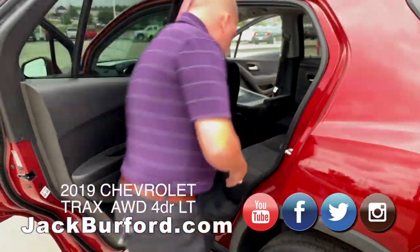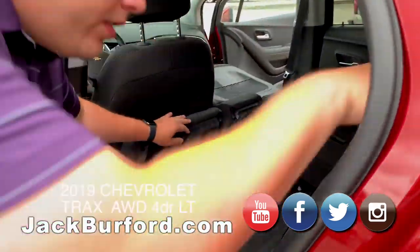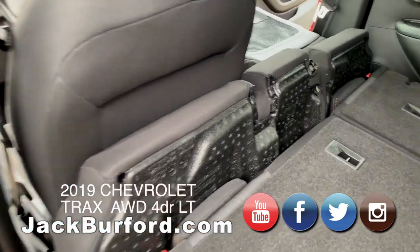And again, the seat does fold forward — lots of room.